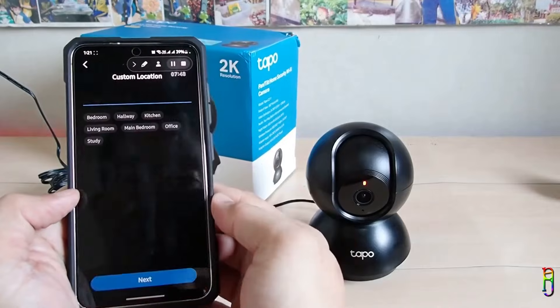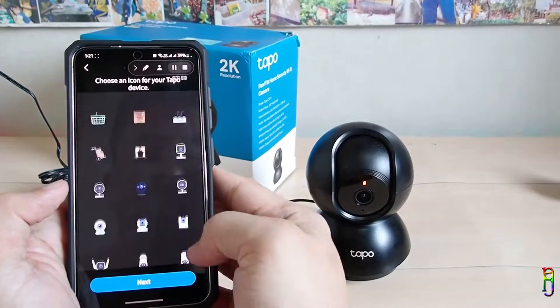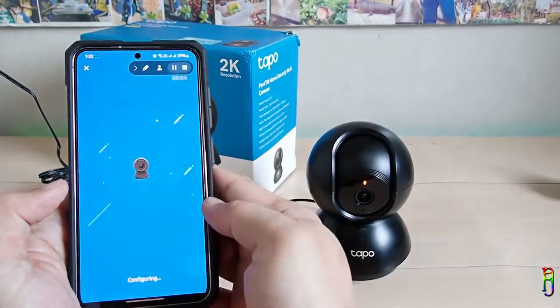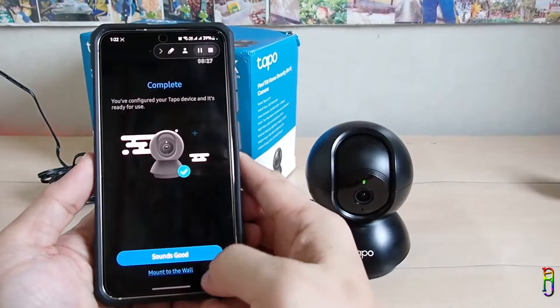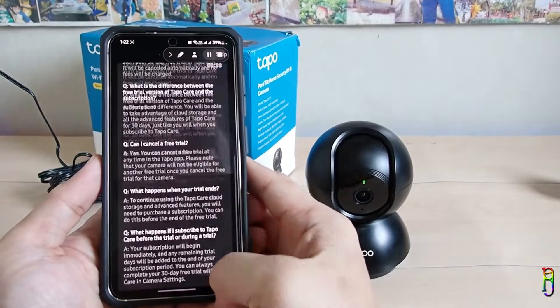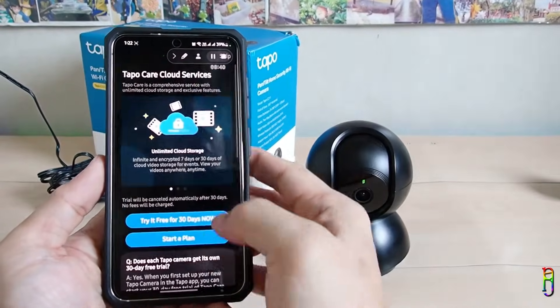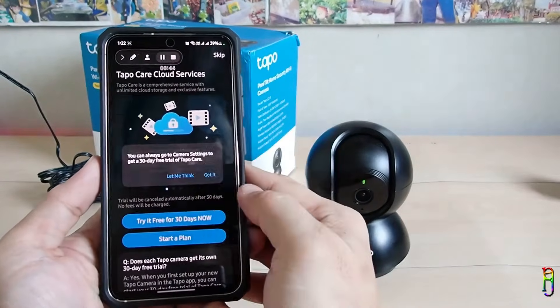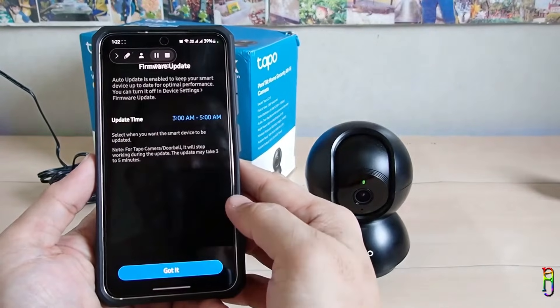Once the connection is established, you can set the name of the camera and select or enter a place where you'll put it, then choose an icon for it. You also have the option here to view details on how to mount the camera, or just tap 'Sounds Good' to proceed. TP-Link also offers a cloud service where you can save all your recordings — it's up to you if you want to subscribe. For now, I'll skip that. Go through a few more reminders about storage and firmware updates, tapping the button below to continue.